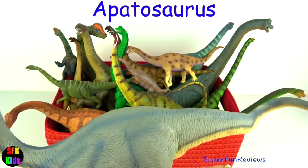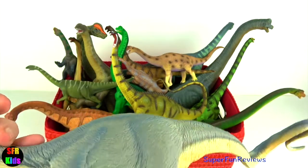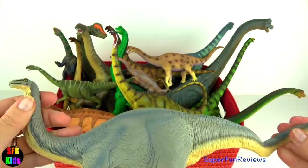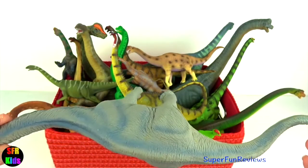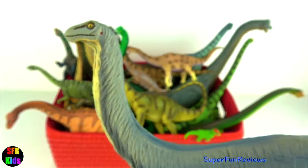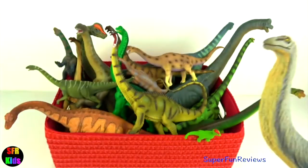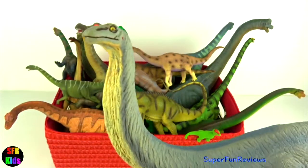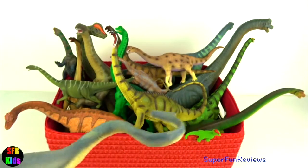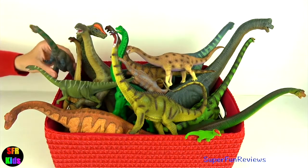Apatosaurus lived during the late Jurassic period and was one of the largest land animals that ever existed. Its small head had a long skull, was less than 2 feet or 60 centimetres long, with its nostrils on the top of its head. It had a long 50-foot whip-like tail and four massive slow-moving column-like legs. Its hind legs were larger than the front legs. Fossilised footprint tracks have been found that were about 3 feet or 1 metre wide.